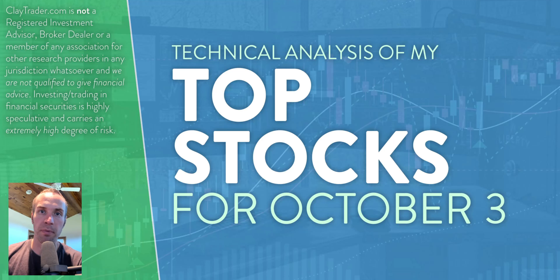Hey, it's Clay at ClayTrader.com. This will be my top 10 stocks as we head into Monday, October 3rd. This will be a technical analysis breakdown. So if you are somebody that uses charts within your trading, or maybe you're just interested in learning more about charts and how they can be used to help make good decisions as a trader, this will be a video for you.